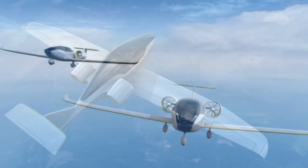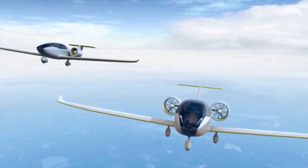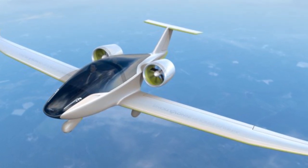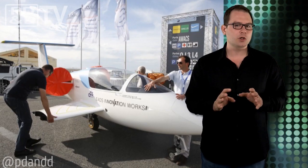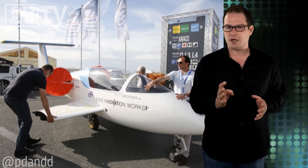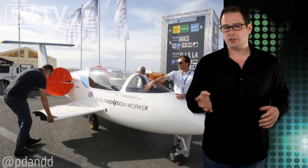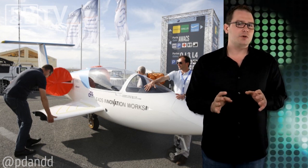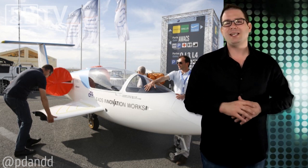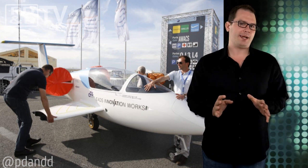The duct increases static thrust, reduces noise, and improves safety on the ground. Another innovation is the landing gear, including two electrically actuated retractable wheels positioned in the front and back under the fuselage, plus two small wheels under the wings. The back wheel is driven by a six kilowatt electric motor, providing power for taxiing and acceleration during takeoff, reducing overall electrical power consumption and, most importantly, noise. Ground maneuvers and initial takeoff acceleration can be completely silent — which would be easier to notice if they didn't set the video to a power ballad.